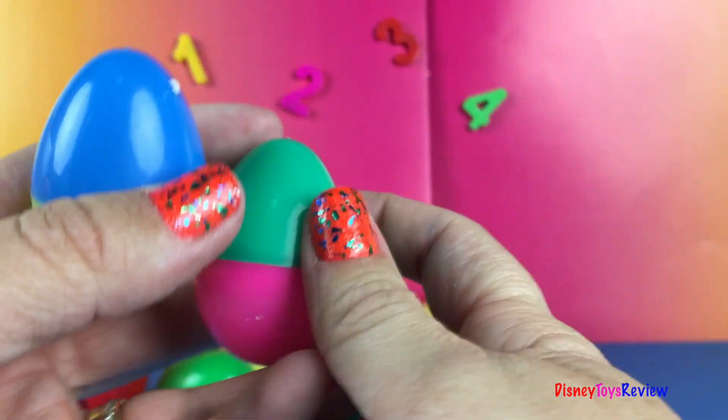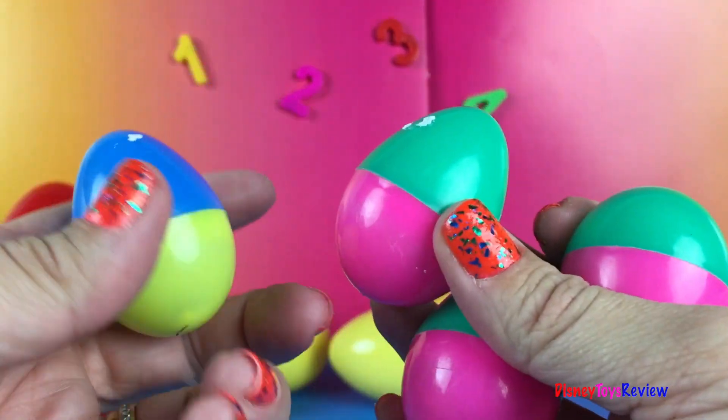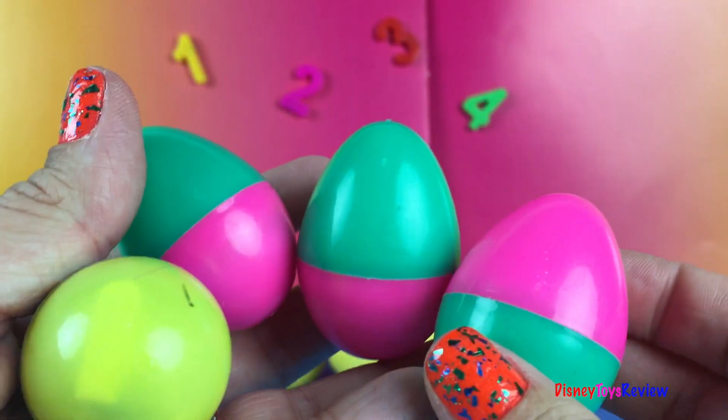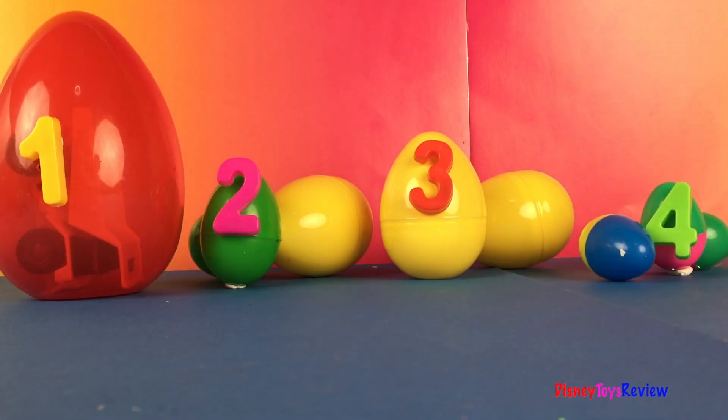And four little eggs. One, two, three, four. Four little eggs. I wonder what they have inside.